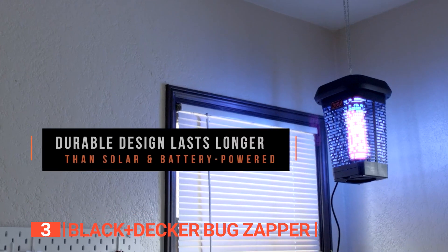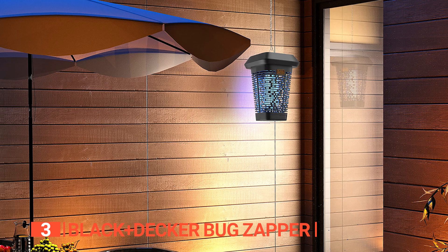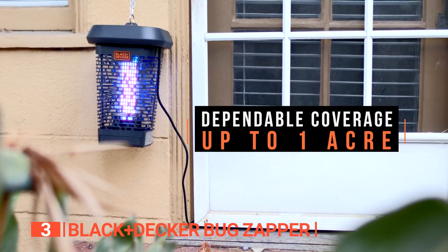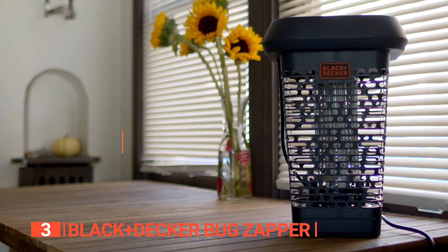Its light attracts insects thanks to its non-toxic UV bulb, with flexible grids working on an electric grid that can be adjusted according to the height at which you want it installed. It has an operational area of up to one acre and is ideal for decks, patios, garages, and more.